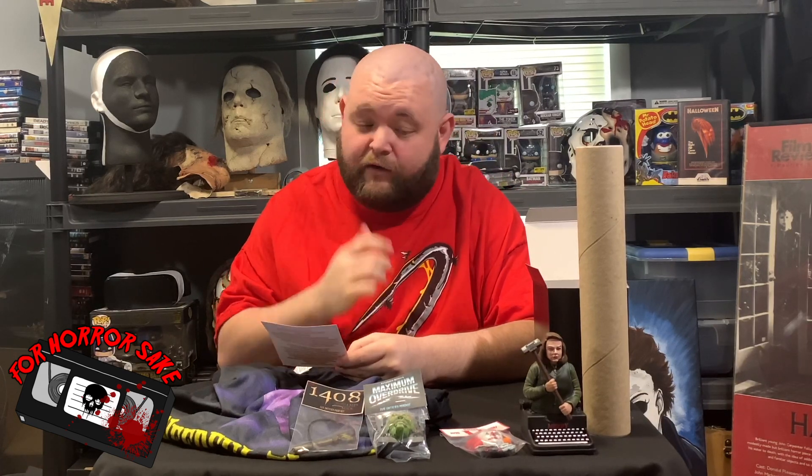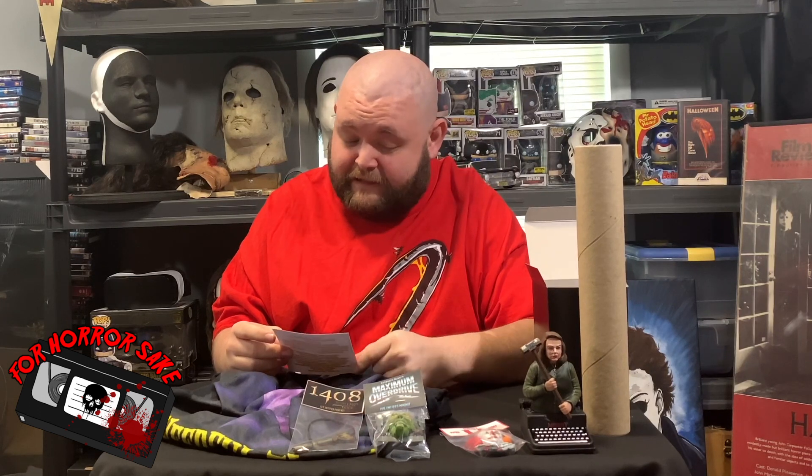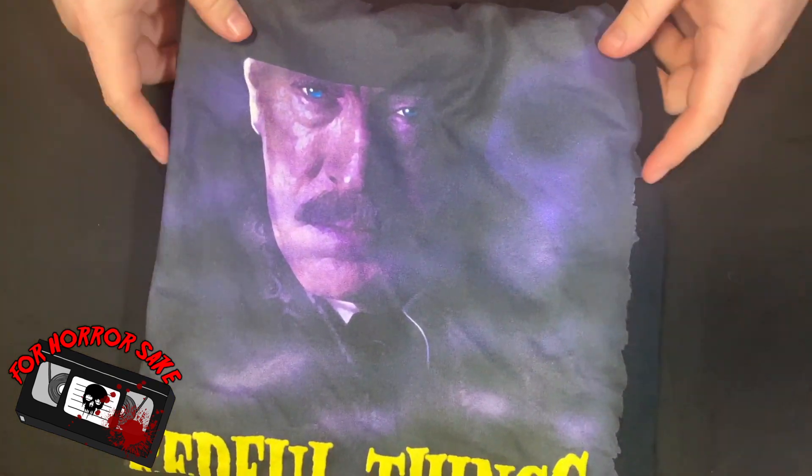The wall hanger we didn't get in this box. If you wanted to, he has an option to combine the boxes — it's a little bit more pricey, but you do get the bust and wall hanger. I've seen these wall hangers and they're amazing — extremely detailed, sturdy, and they hang on the wall perfectly. The one we didn't get is the Cujo wall hanger, so that would have been great.